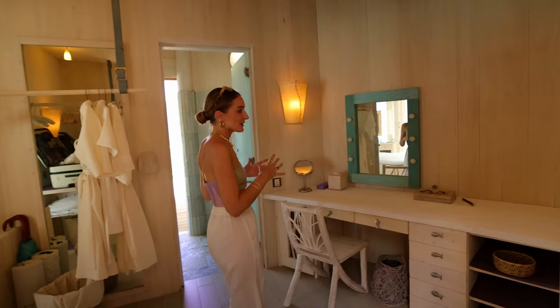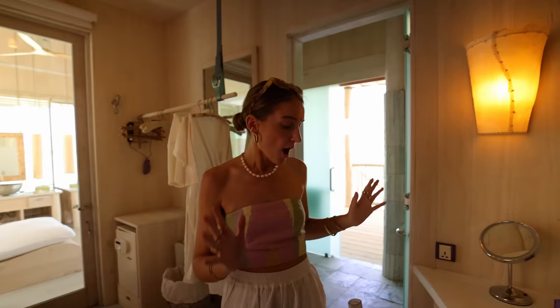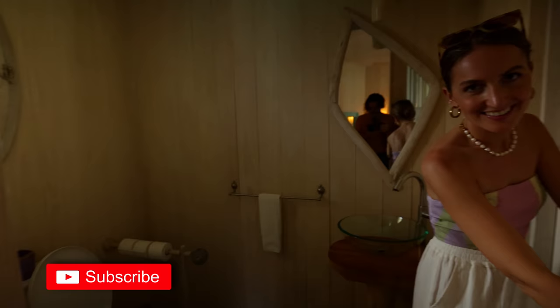Walking over here is the dressing area — we haven't unpacked yet but it's very spacious with a lot of drawers. It's really big, and there's also a perfect spot to do your makeup with a bunch of storage. And here there's another toilet that also connects back into the bedroom, so it's like a little loop.